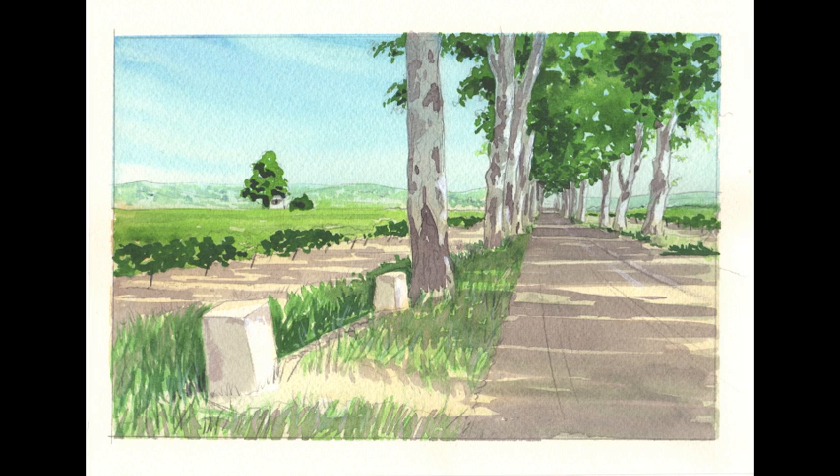So I hope that was helpful and gave you a little taste of painting en plein air here in the Languedoc, south of France. And if you've enjoyed this, you'll find more tutorials on the website.